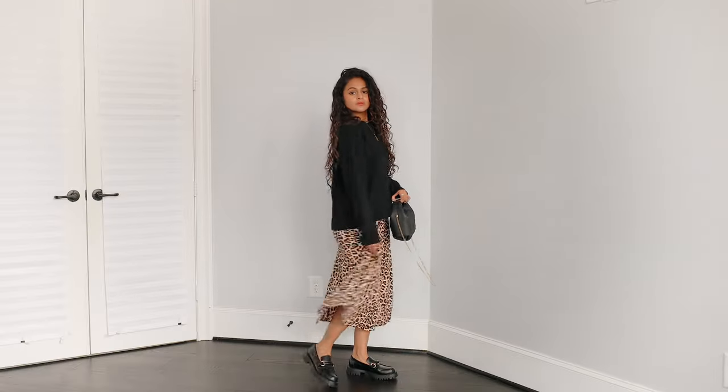I'm going to show you how I style these five different ways for fall slash transitional season. If you're interested in seeing my outfits, then let's get on with the video.